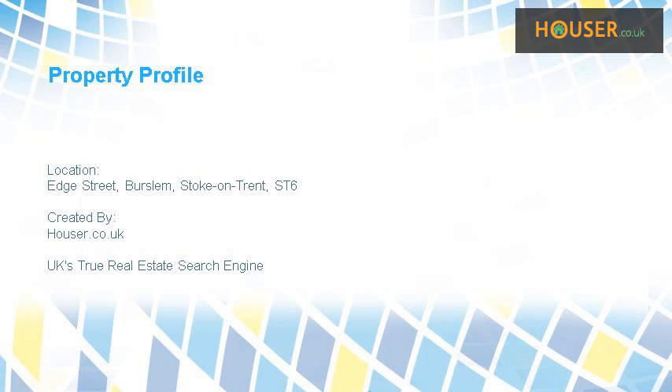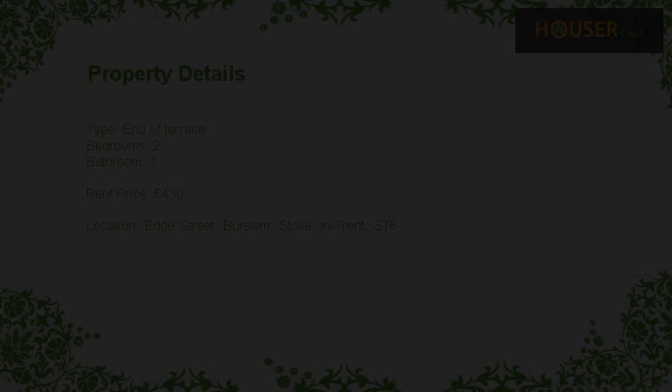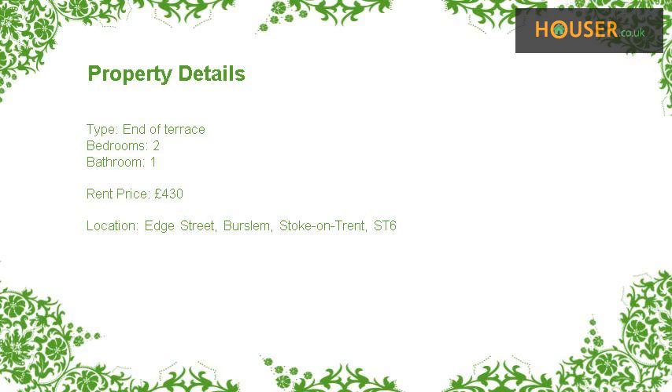On Edge Street, Burslem, Stoke-on-Trent, ST6, marketed by Homes 2 Let. Homes 2 Let is pleased to present to the market this property on Edge Street, Burslem, Stoke-on-Trent, ST6. Asking rent price is £430.